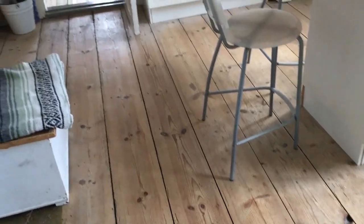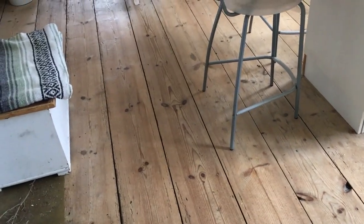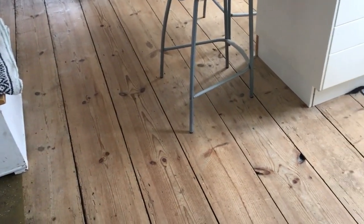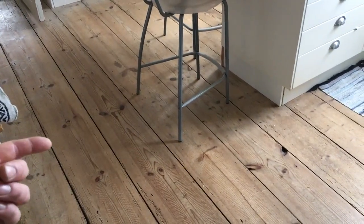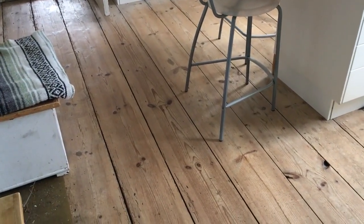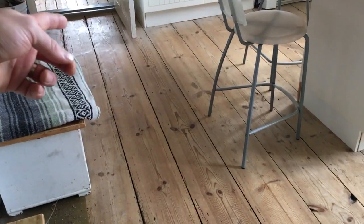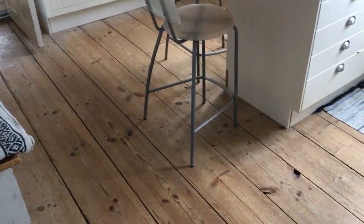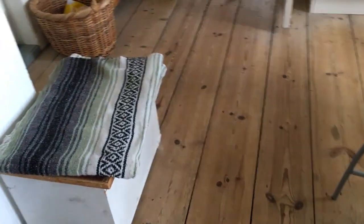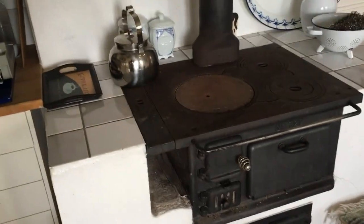Now look at this old floor — isn't it beautiful? When we moved in here, there were two layers of plastic flooring on top of it. Can you believe that? We ripped that out and this beautiful old floor showed up. These boards — I don't know if you can see this — they are not parallel. On one end they are maybe 10 inches wide and on the other end maybe only 7 inches wide. It's incredible. Really old floor and they made it fit. Absolutely beautiful.